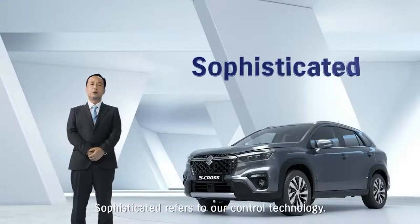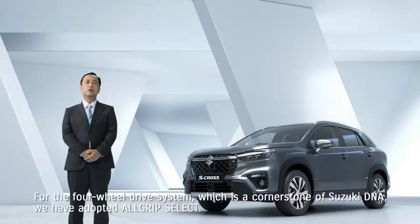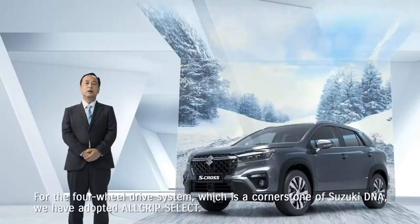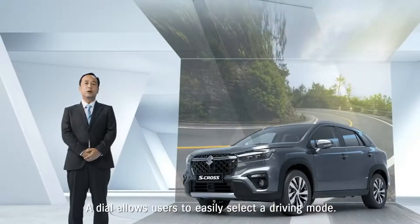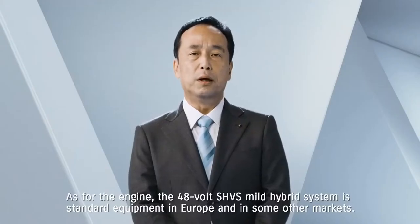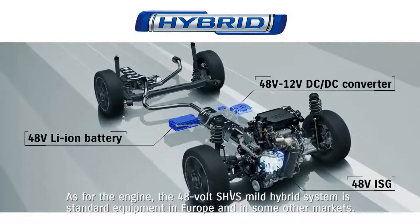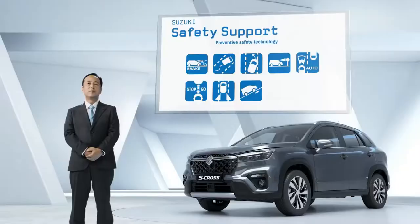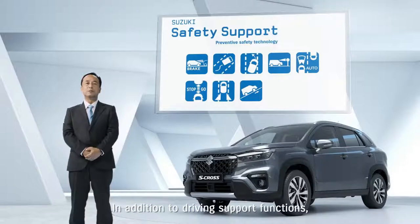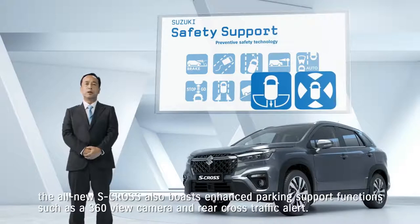Sophisticated refers to our control technology. For the four-wheel drive system, which is a cornerstone of Suzuki DNA, we have adopted All-Grip Select. A dial allows users to easily select a driving mode. As for the engine, the 48-volt SHVS mild hybrid system is standard equipment in Europe and in some other markets. In addition to driving support functions, the all-new S-Cross also boasts enhanced parking support functions, such as a 360 view camera and rear cross traffic alert.